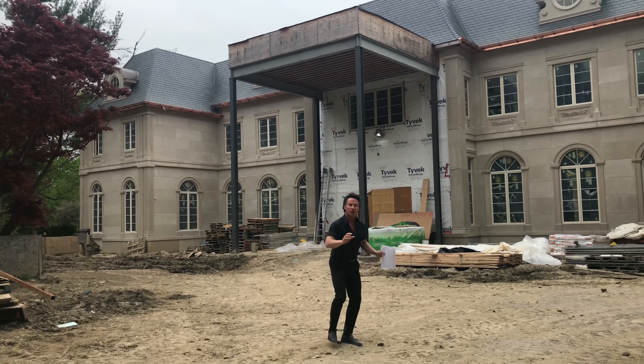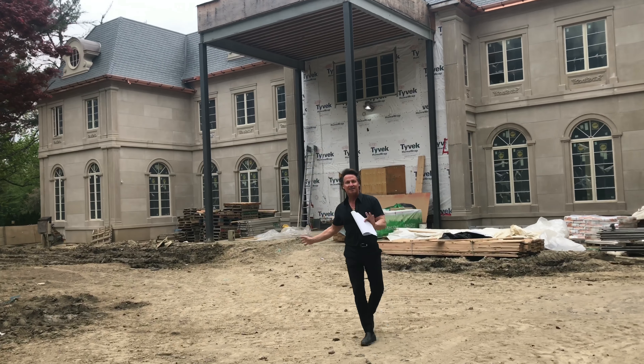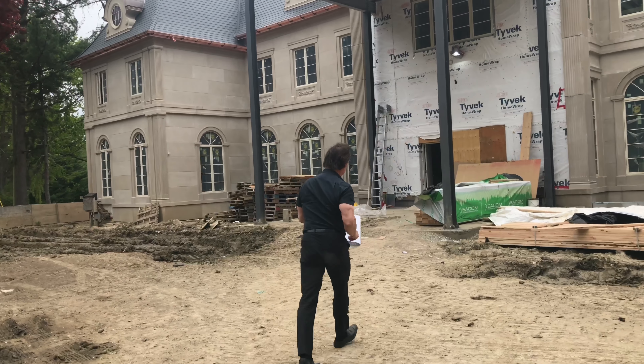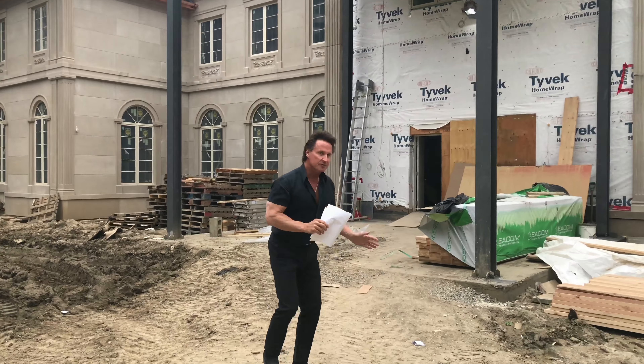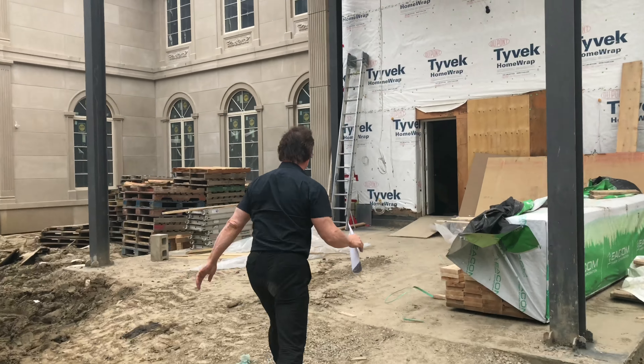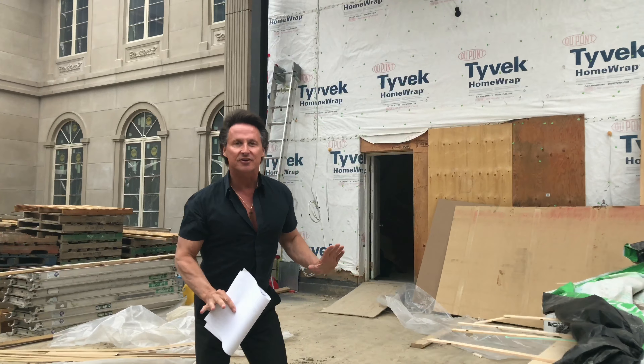This is not the reason I brought you over to this job site — to look at the exterior of the house. I've got something really exciting happening on the inside. What's happening on the inside is we're starting to receive the pieces for the study, and I'm telling you the study is looking amazing.